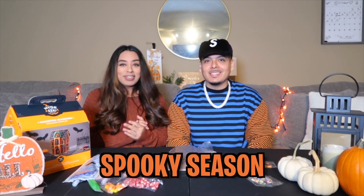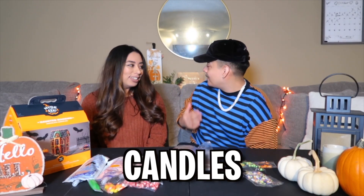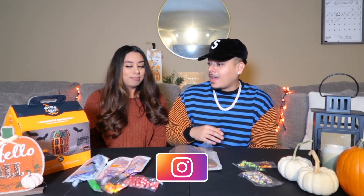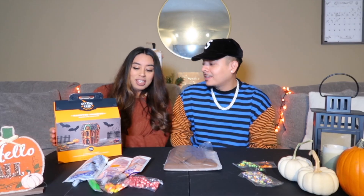It's a whole spooky season content for you guys. As you can tell by our setup — we got some pumpkins, candles, and some lights behind us to set the vibe. Our goal is to actually do it close to the picture on the box, which I don't know if that's gonna happen. It looks kind of tough, but we're gonna try our best to recreate it.